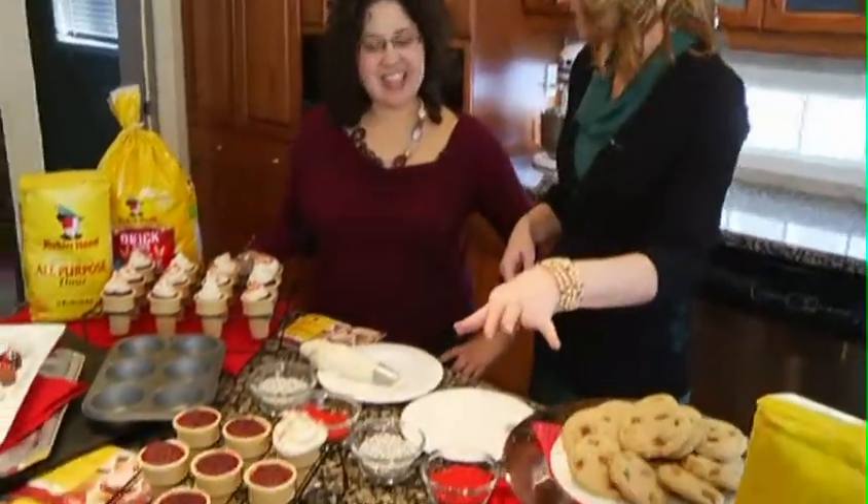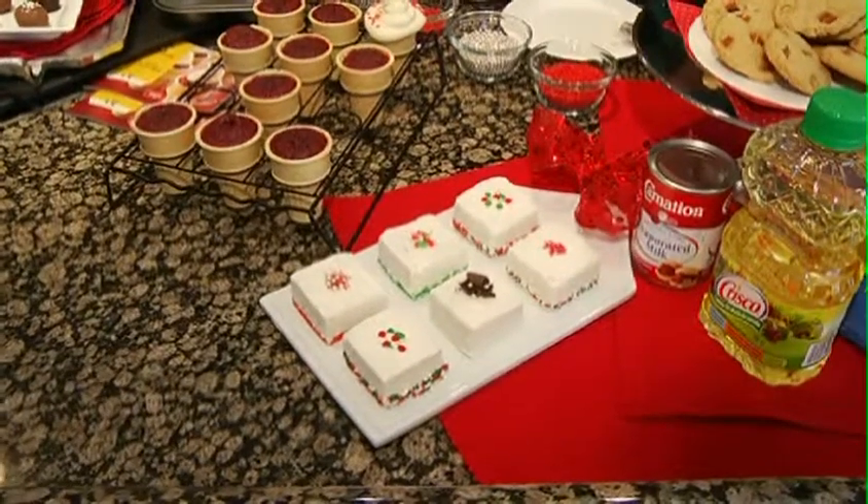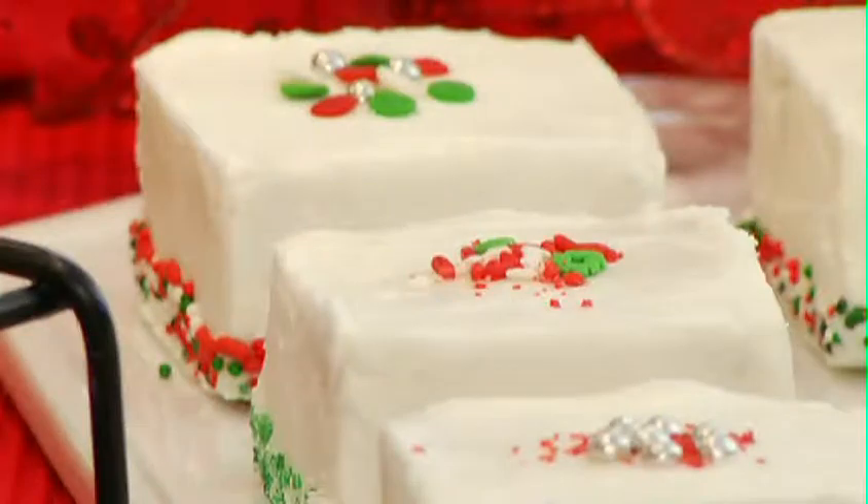And now, mini cakes here. So that's a twist on a chocolate cake. Instead of this being a regular dark chocolate cake, it's a white chocolate cake. And we take advantage of the mini trend.